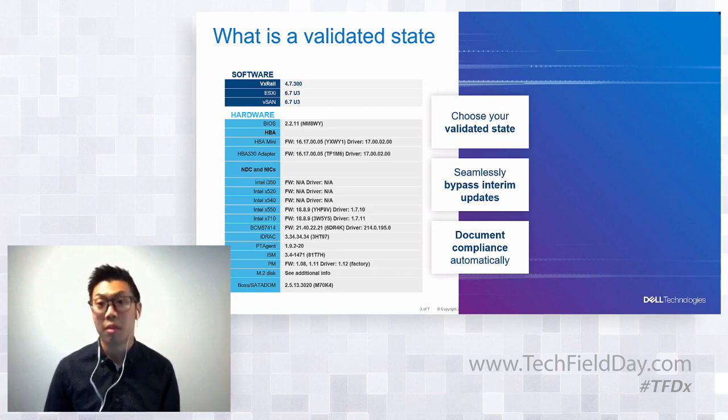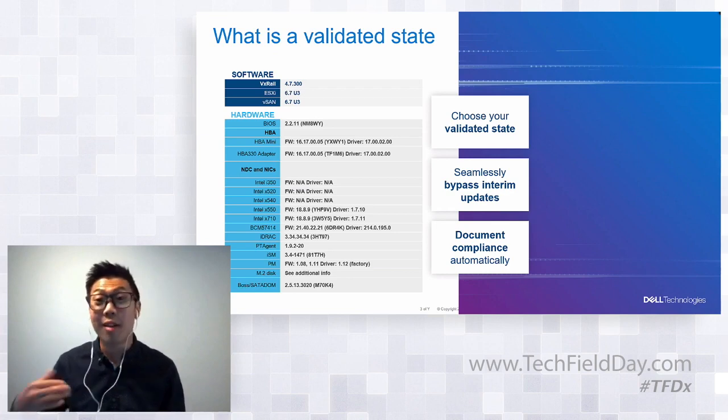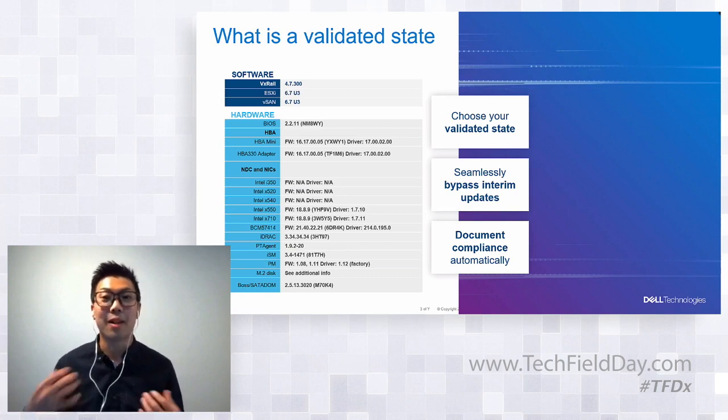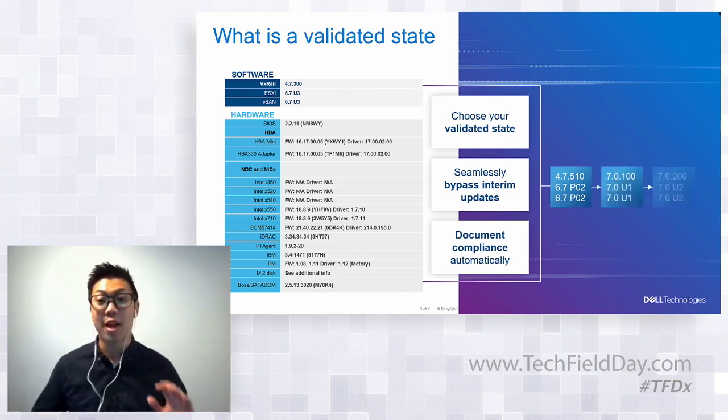With a validated state, a user has the option of selecting the next target version, knowing that target version is a validated state. They have the choice of skipping releases, because for each cluster it really depends on what applications they're running. They don't have to update every single time ESXi produces a release, since it may not apply to their particular cluster. After the cluster update, that target version becomes the current validated state, and customers are confident their applications are running safely and optimally.